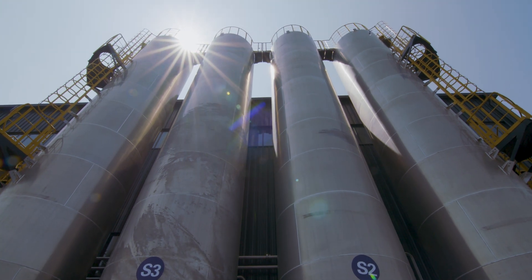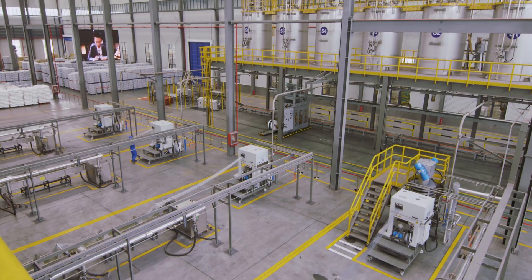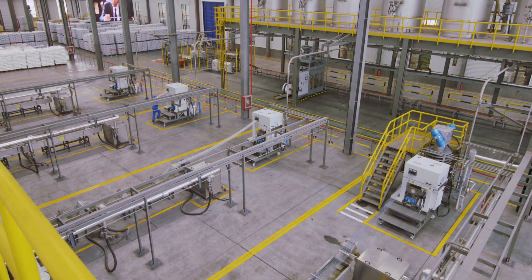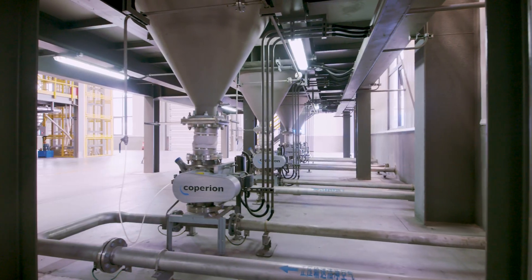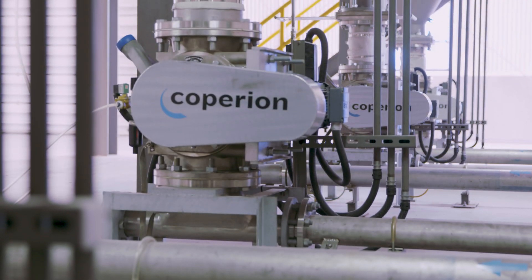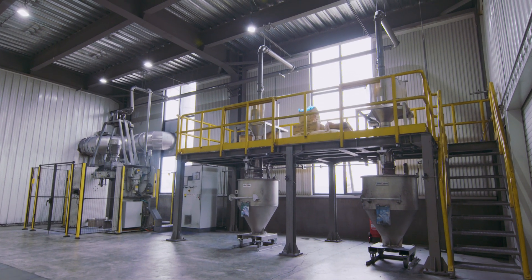These lines are configured, completely engineered, and verified for different engineering plastics processing applications. The first-class technology covers all process steps, from raw material handling to feeders, compounding, strand pelletizing, as well as conveying and bagging solutions.